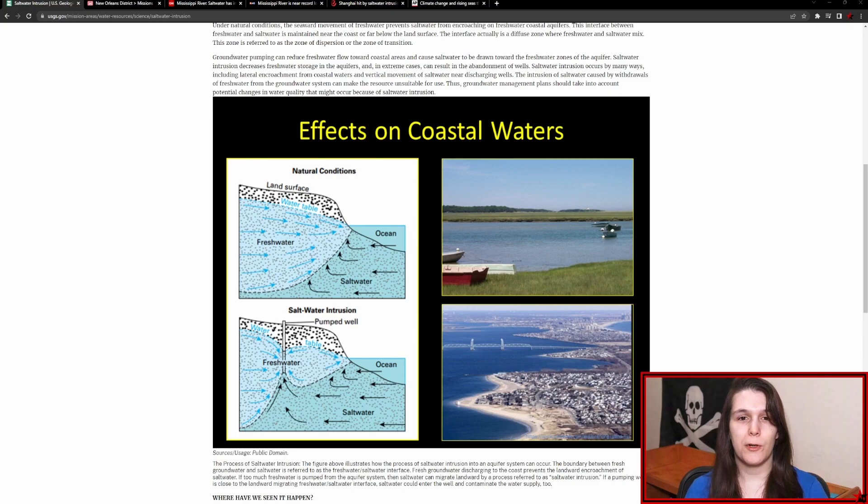Another typical case of saltwater intrusion occurs in low elevation coastal regions, when storm surges or high tides lead to seawater spilling onto land, thus contaminating the aquifers as well as damaging the coastal crop production.